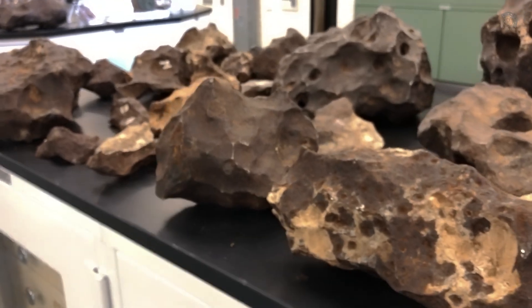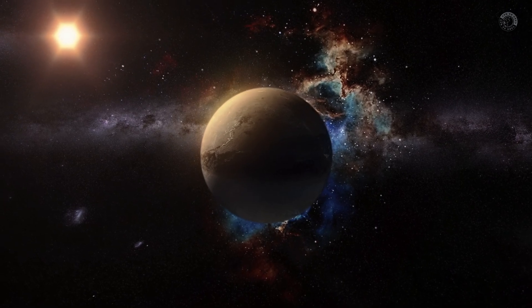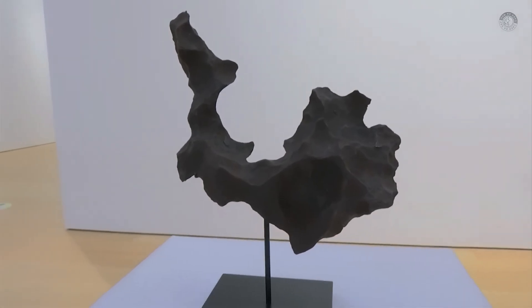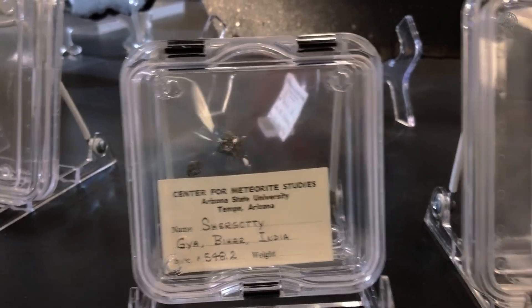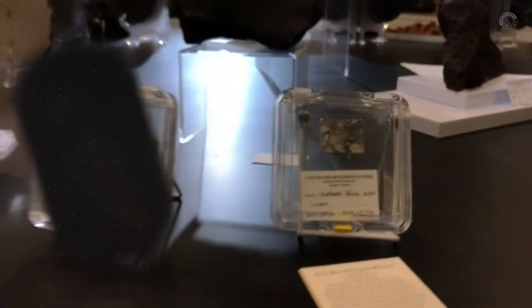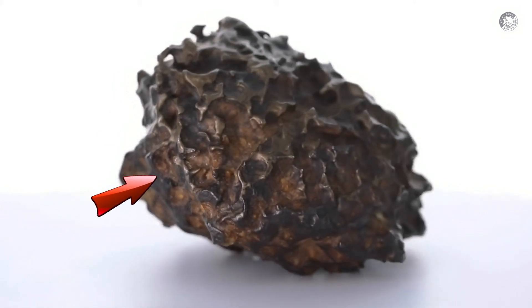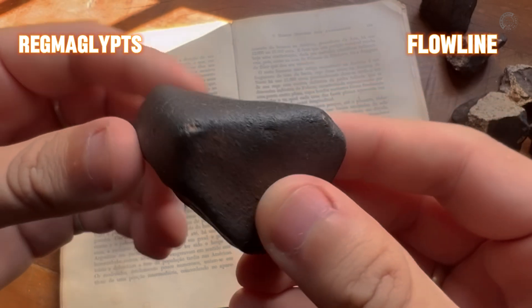Why can meteorites be worth millions? They are true witnesses to the early formation of the solar system and the universe, providing valuable information about the origin and evolution of celestial bodies. These relics, which have remained intact since the formation of the solar system some 4.5 billion years ago, are invaluable to scientists. Most meteorites weigh about 10 grams and are the size of a grain of beans or smaller. When they enter the Earth's atmosphere, their high speed causes them to partially burn up, creating a phenomenon known as a shooting star. Larger meteorites found on Earth are much rarer and have extremely high scientific value, highly sought after by museums and collectors willing to pay substantial sums.